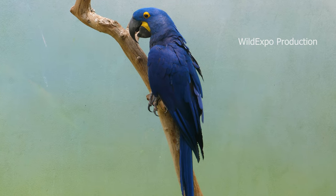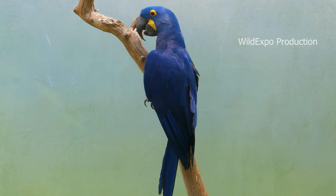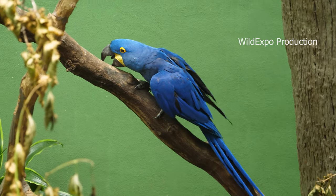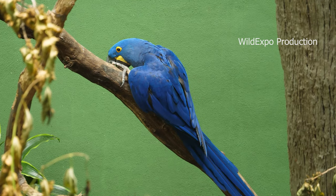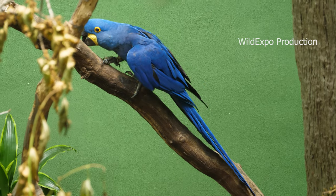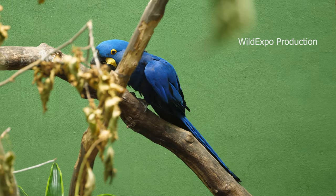The conservation status of hyacinth macaws is classified as vulnerable on the International Union for Conservation of Nature's Red List of threatened species. They face several threats, including habitat loss due to deforestation, illegal pet trade, and hunting for their feathers and beaks.